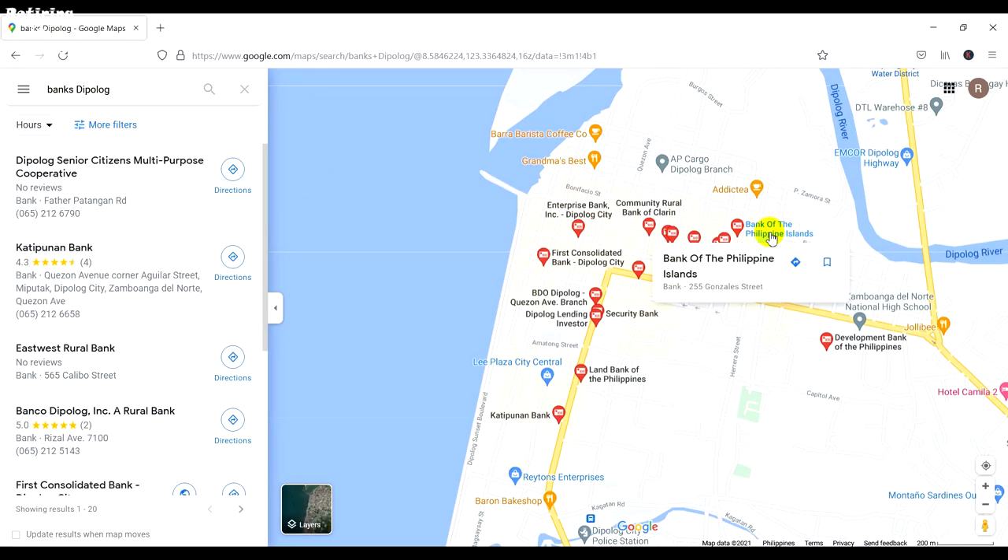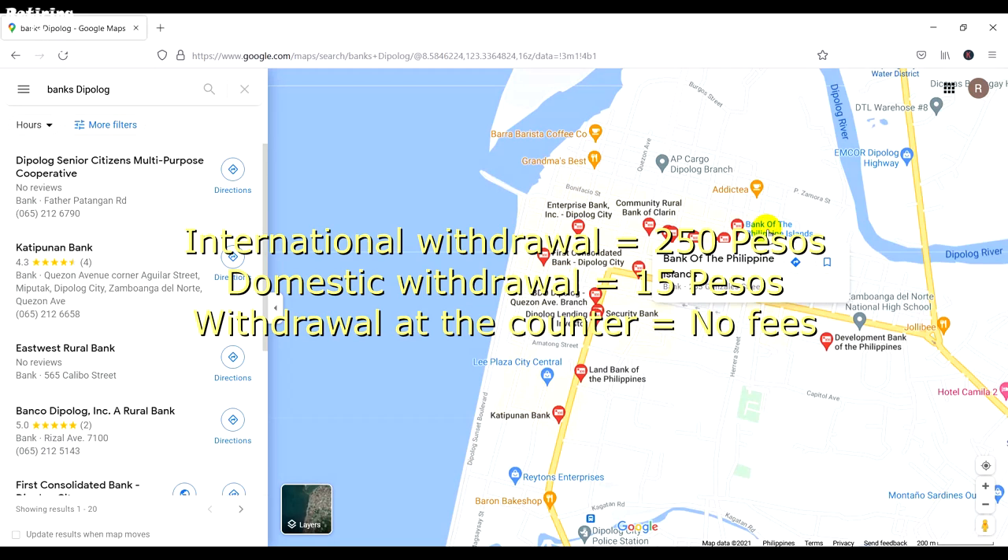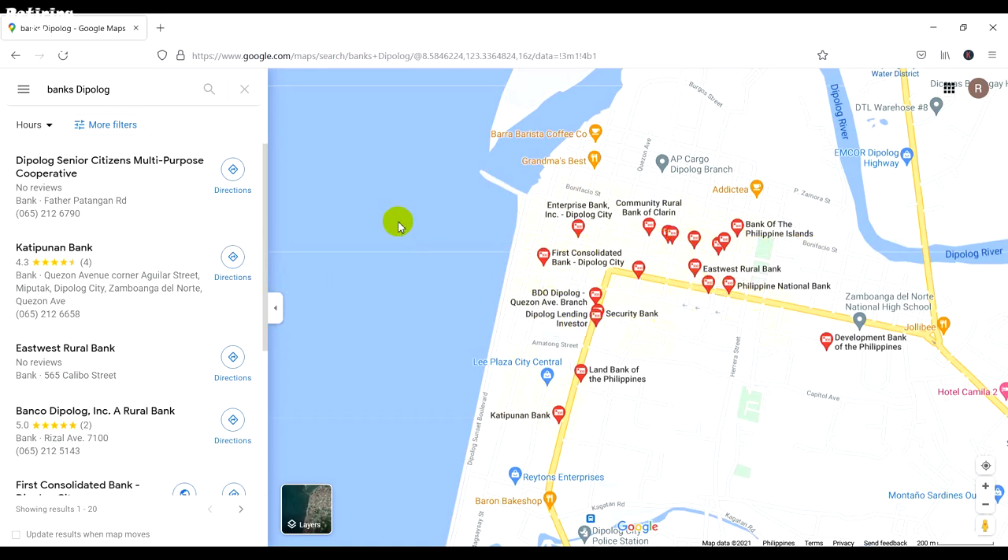We picked Bank of the Philippine Islands (BPI). The simple reason is that this is the only bank that has an ITM accepting a maximum withdrawal of 20,000 pesos with the same fee — 250 pesos. All the other banks' maximum withdrawal is 10,000 pesos, still paying a 250 pesos fee. So we went for BPI, and there is no fee if you keep 3,000 pesos in the bank account.